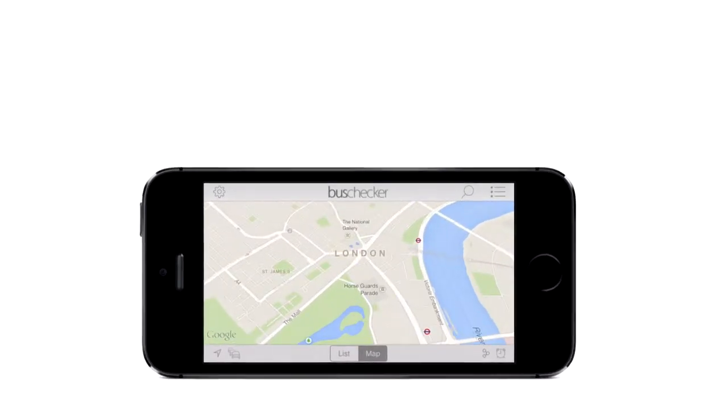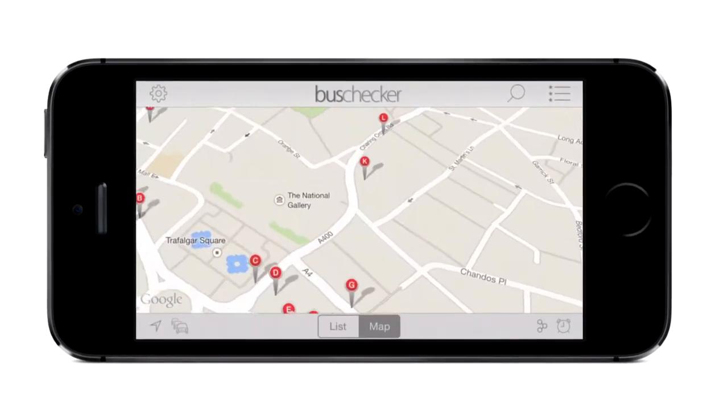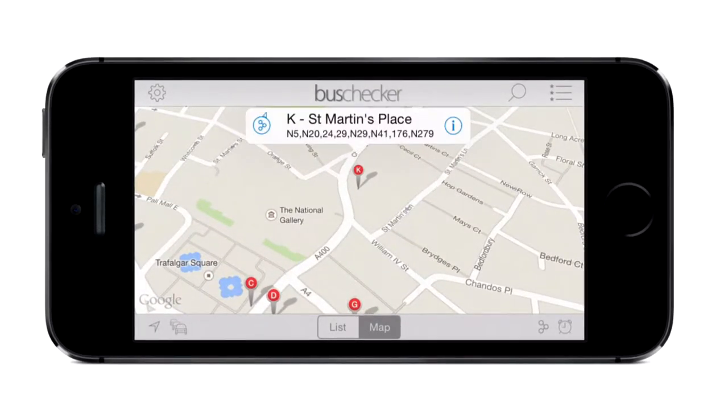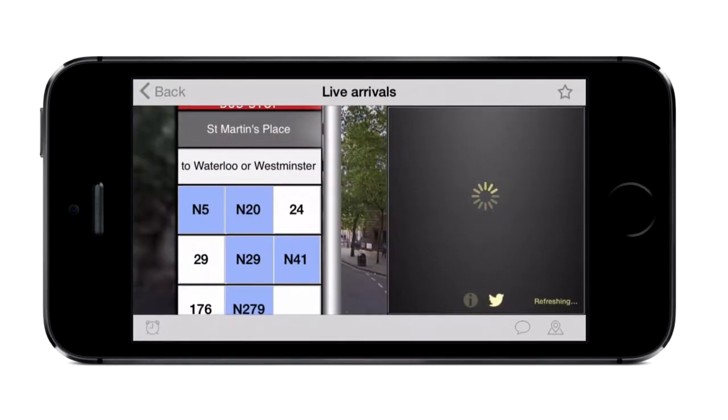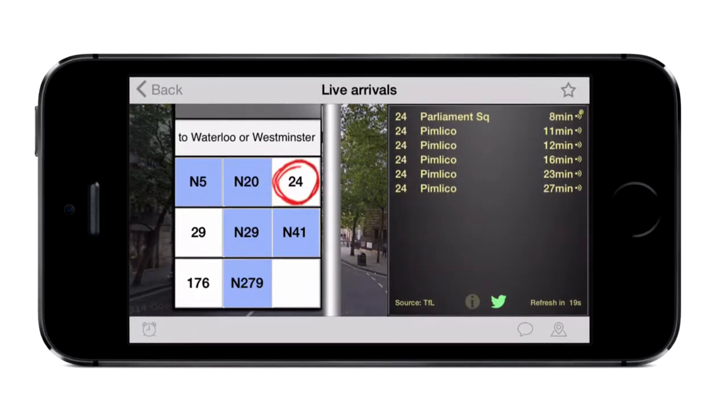London Bus Checker is the best selling app that shows you live bus times for every stop in London. Open the map to see your exact location and your nearest bus stops. Tap any bus stop to bring up the live arrivals board. You can see exactly when each bus will leave, so you need never wait for a bus again.